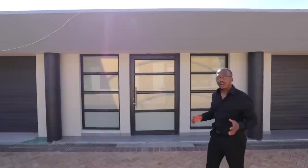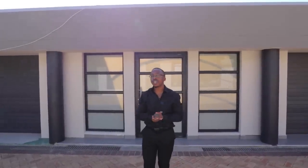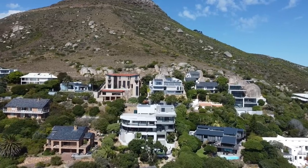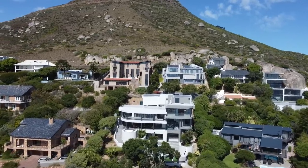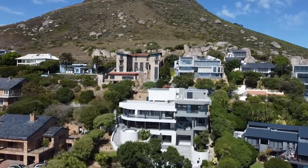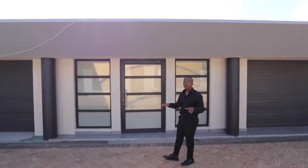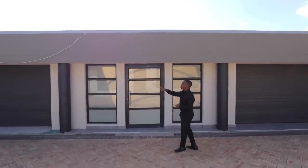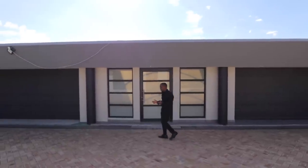Starting the tour on the street level, this is the main entrance to this home. The home has four levels, all with different arrangements in terms of the bedrooms — seven bedrooms and 5.5 bathrooms in total. This is the main motor court, which can park about six to eight cars, with a two-car garage on both sides, so that's a total of four garage spaces.